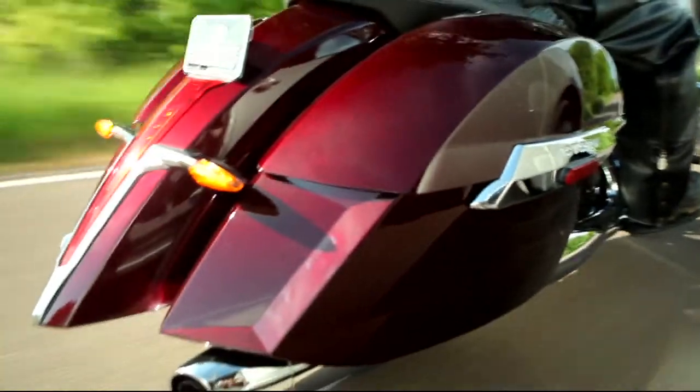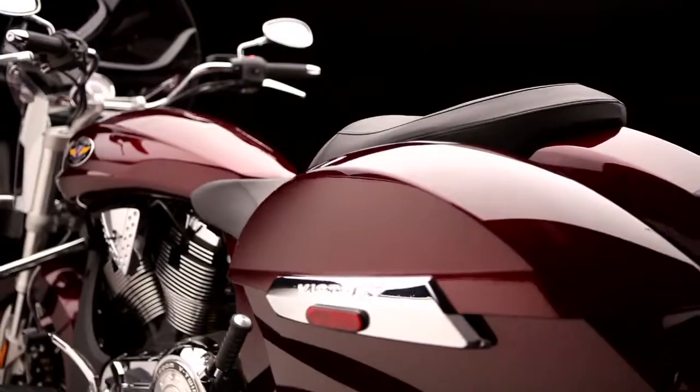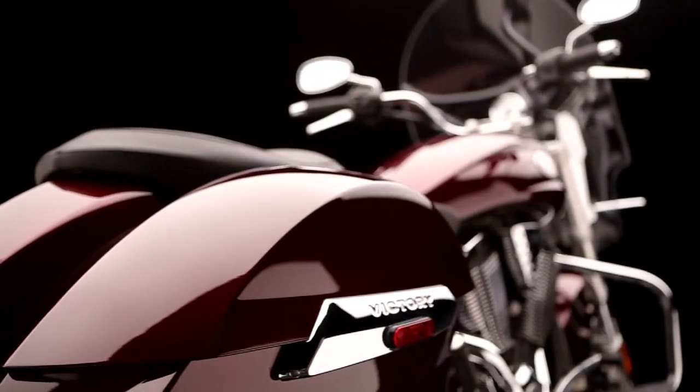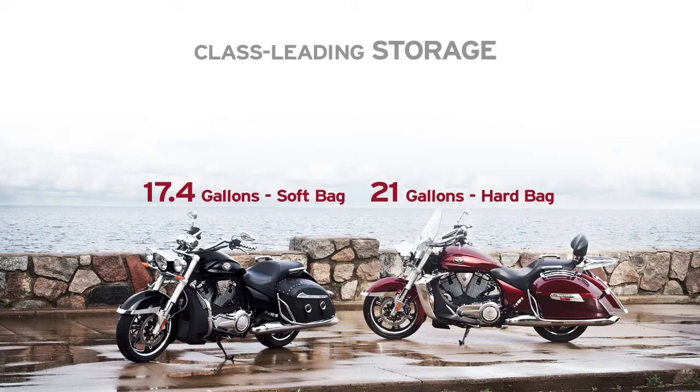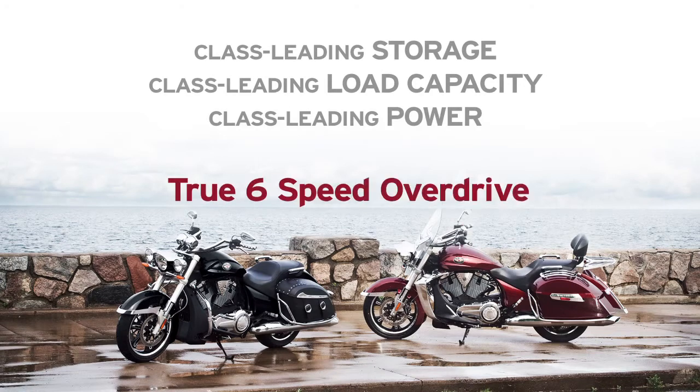That's it — four fast, convenient steps to your custom bike that's all you. And whatever choices you make, you're guaranteed to ride away with the best bagger on the road. All Victory Crossroads Core Customs have class-leading storage, 580 pounds of load capacity, and the superior power of a true six-speed overdrive.